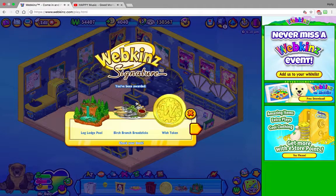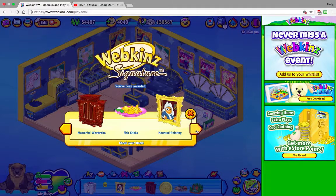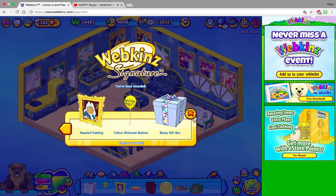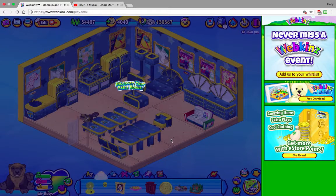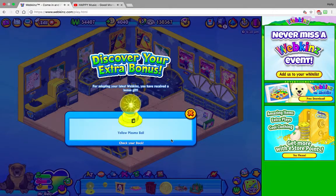Alright, so we got a Log Lodge Pool — ooh, that's pretty cool — a Bird Branch, Breadsticks, a Wish Token, a Masterful Wardrobe, Fish Sticks, a Haunted Painting, a Yellow Welcome Balloon, and a bonus gift box. We've also got a Yellow Plasma Ball.